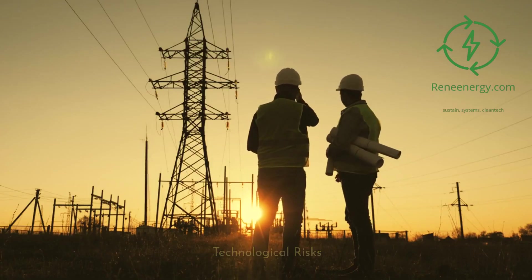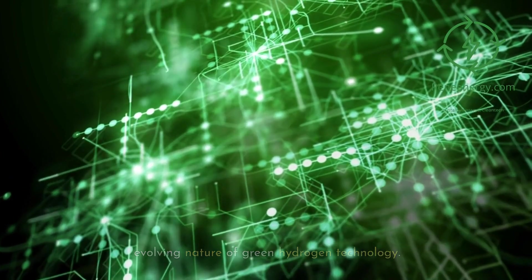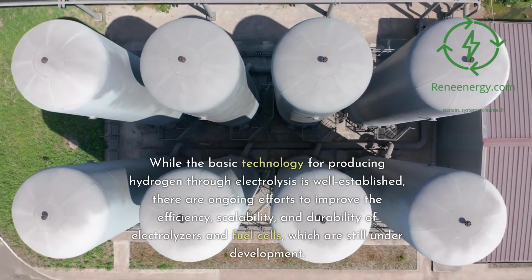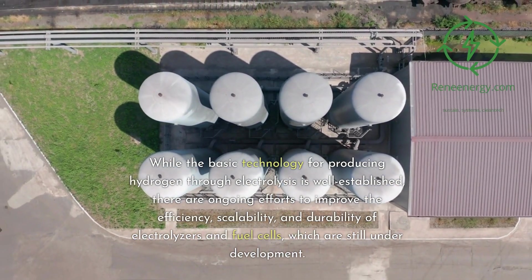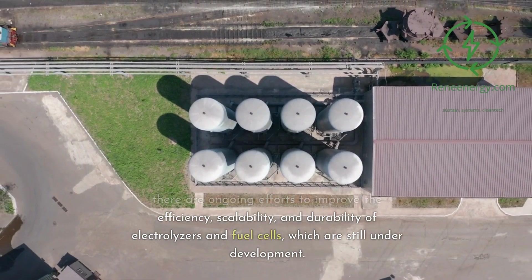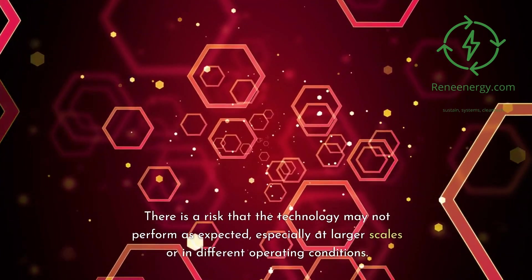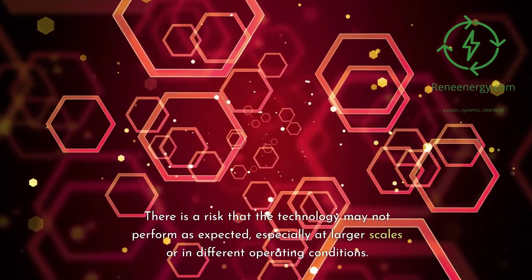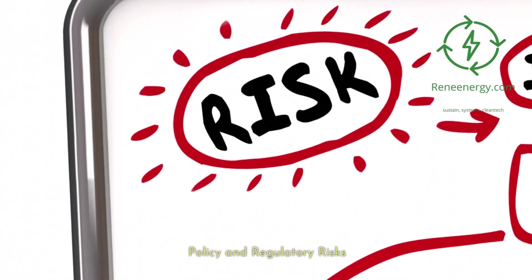Technological risks. The technological risks are associated with the evolving nature of green hydrogen technology. While the basic technology for producing hydrogen through electrolysis is well established, there are ongoing efforts to improve the efficiency, scalability, and durability of electrolyzers and fuel cells, which are still under development. There is a risk that the technology may not perform as expected, especially at larger scales or in different operating conditions.